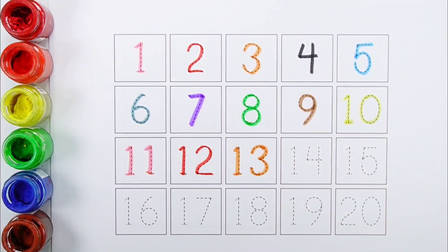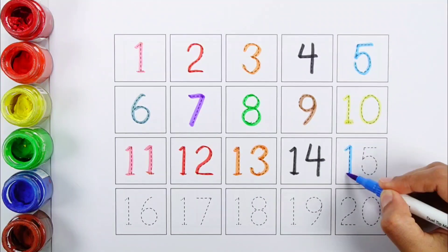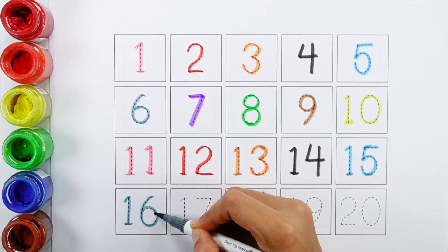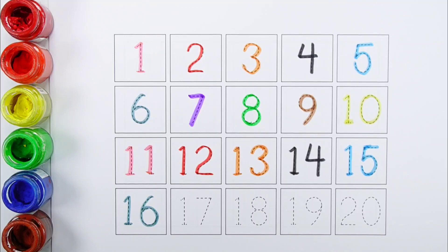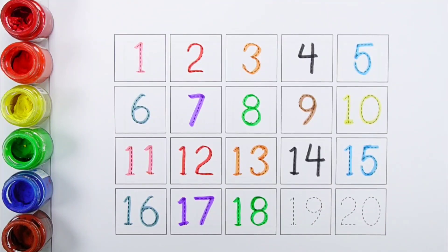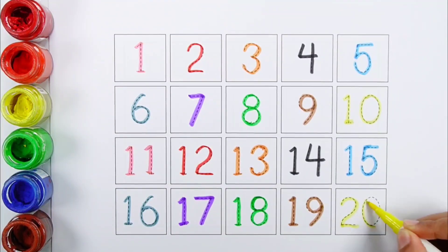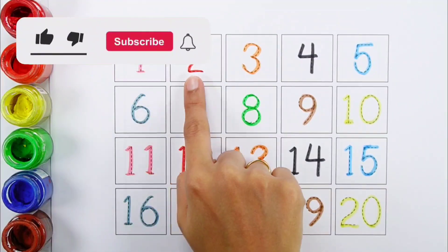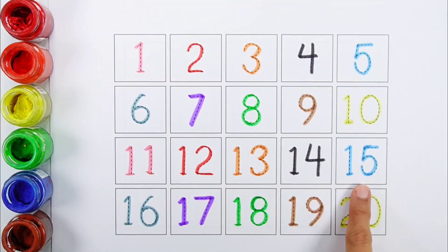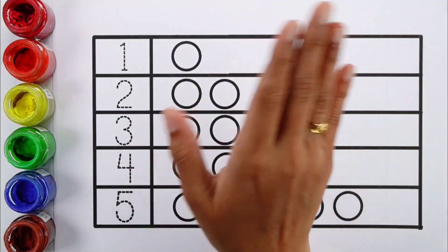Twelve, thirteen, fourteen, fifteen, sixteen, seventeen, eighteen, nineteen, twenty. One, two, three, four, five, six, seven, eight, nine, ten, eleven, twelve, thirteen, fourteen, fifteen, sixteen, seventeen, eighteen, nineteen, twenty. Hello guys!